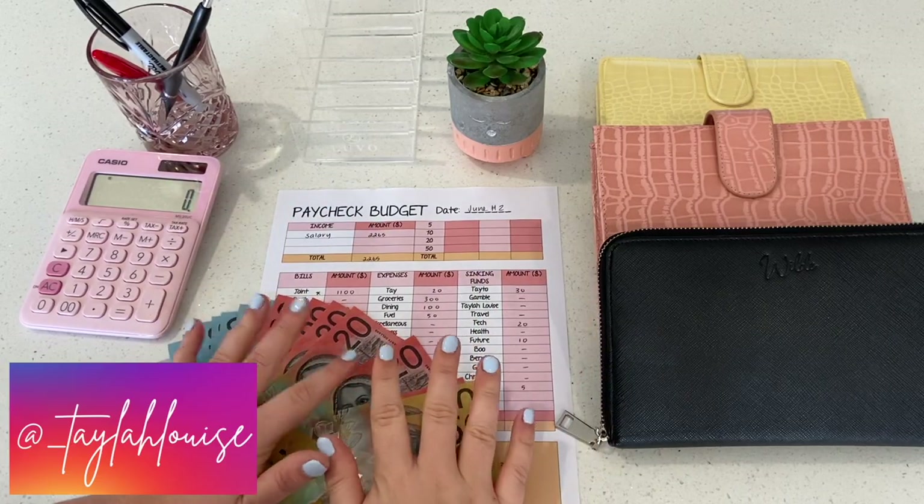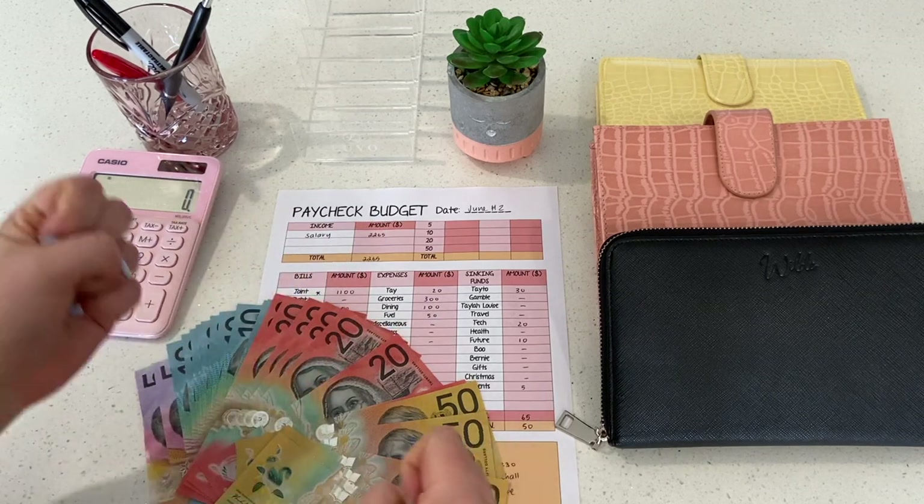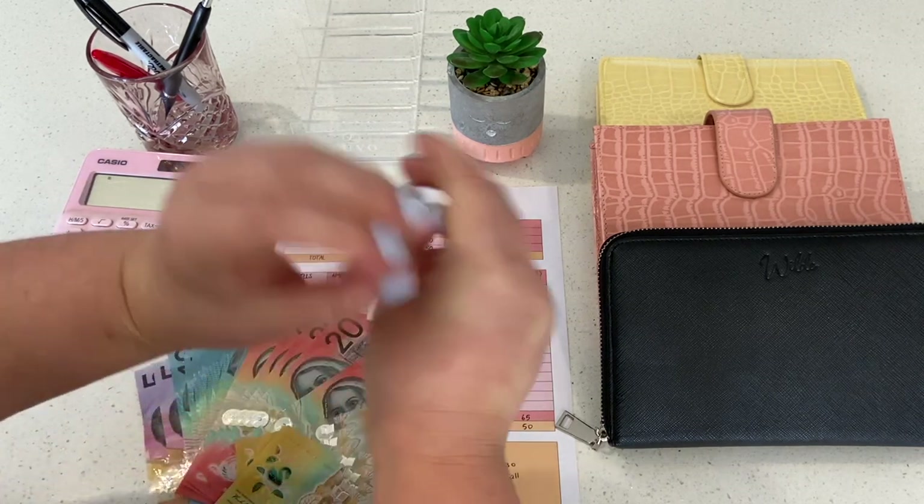Hello and welcome back to the Taylor Louise Budgets channel. You're here with me today for my second salary cash stuffing for the month of June. Let's get it.